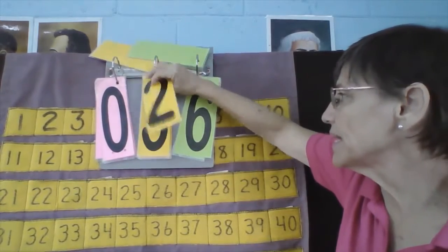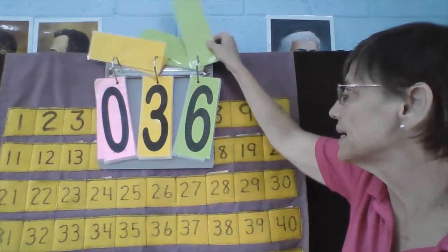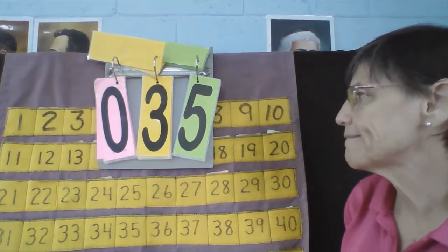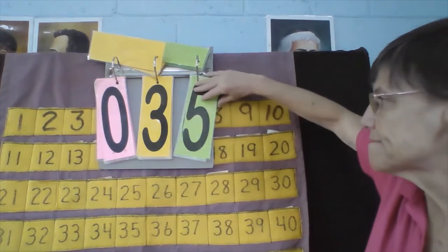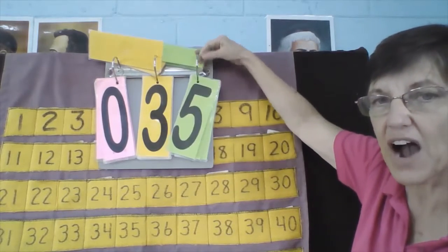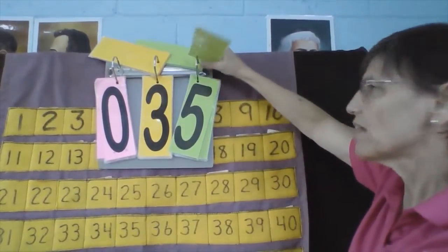Fabi, your number is 35. What number comes next, Fabi? 35, 36. Now let's count backwards. 36, what comes next? 35. What comes next? 34.